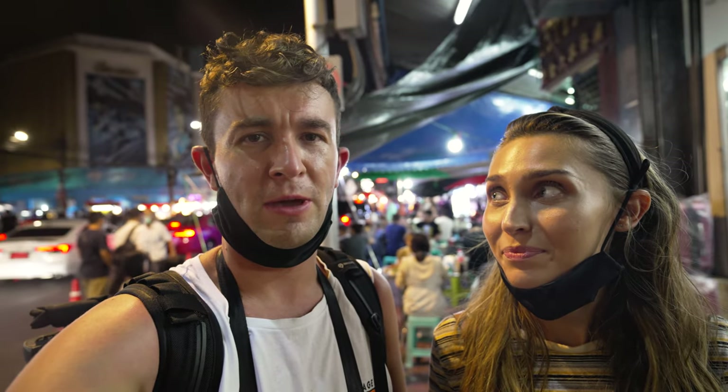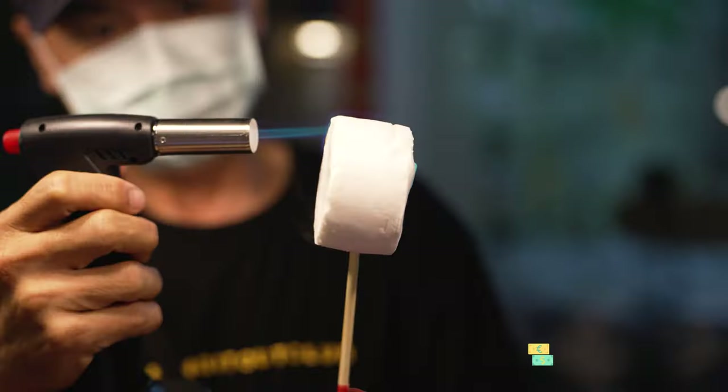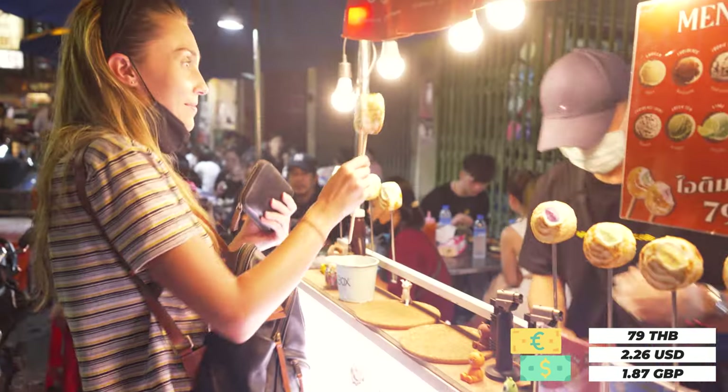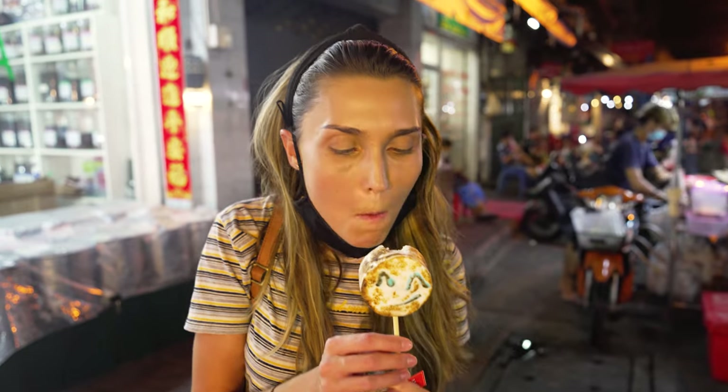Alright, round two — we got rained out the other day, it got so heavy so we had to call it quits, but we've come back to finish the job. I've found marshmallow ice cream — it's like ice cream inside marshmallow, literally my two most favourite things. This was 79 Thai baht. Oh, I love marshmallow! The amount of food here in Chinatown is just unbelievable.